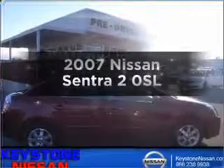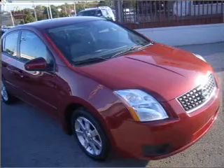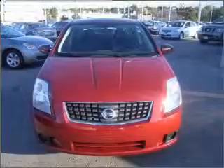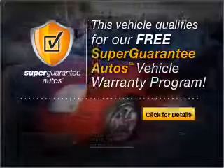Check out this 2007 Nissan Sentra. This is the set of wheels you've been looking for. With an efficient four-cylinder engine connected to a smooth-shifting transmission, this vehicle qualifies for our free Super Guarantee Autos Vehicle Warranty Program.